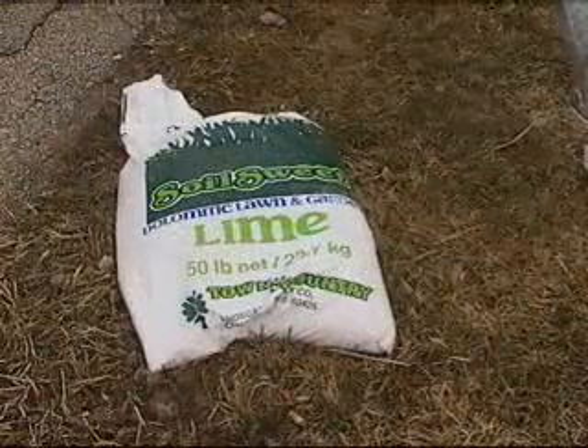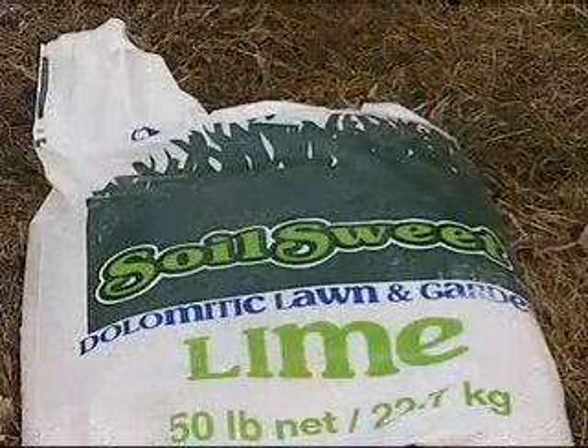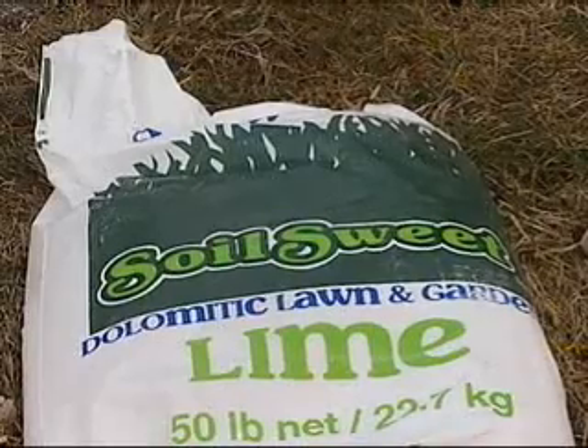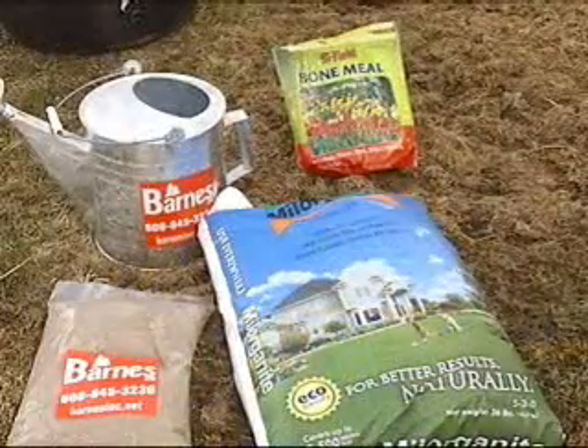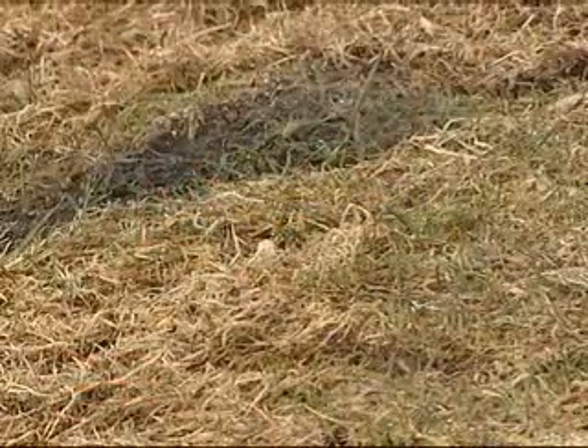The solution is easy. Buy lime, which you can find at most garden centers. It's not an expensive product to use. That's going to neutralize the acid when your dog goes to the bathroom — that's a very acidic, high nitrogen waste that's coming out. So you need to neutralize that in your soil by adding the lime. Just a cup's worth on the spot once a month. Also, take a garden hose or a watering can and dilute the waste right after, so it spreads out over a larger area to avoid keeping it in concentrated spots.